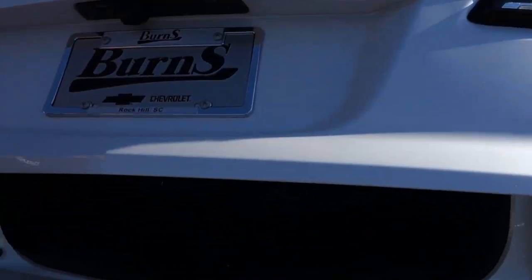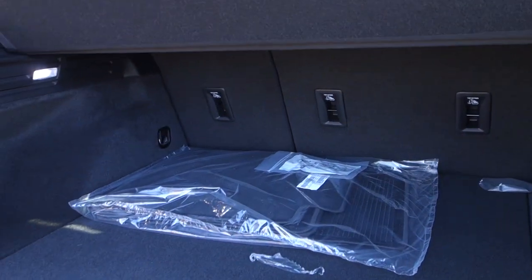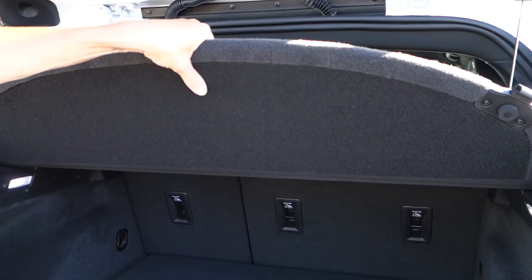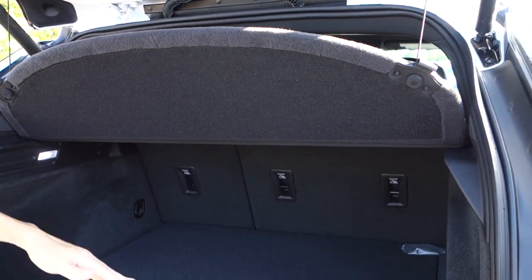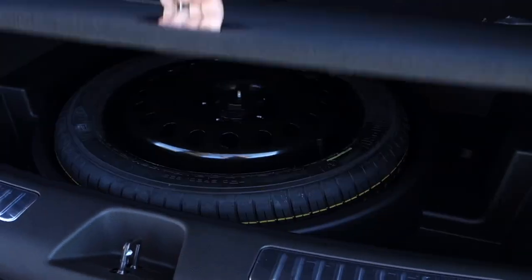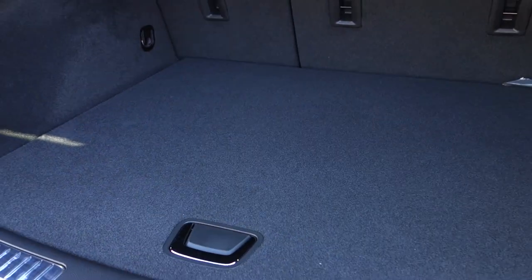It does have a power tailgate — push a button and it comes up. We'll move the floor mats so people don't get feet on them. You're going to notice it has a little cargo shade that folds up as the trunk opens. There's plenty of space — I promise you. Underneath is the spare tire. Now I'm going to shut this up and we'll take a look at the back seat.